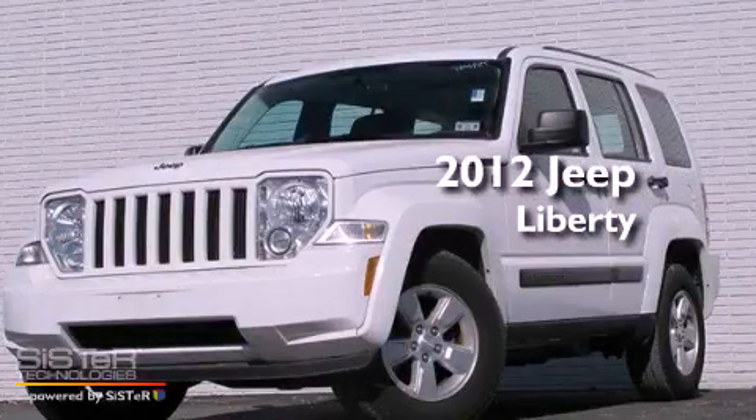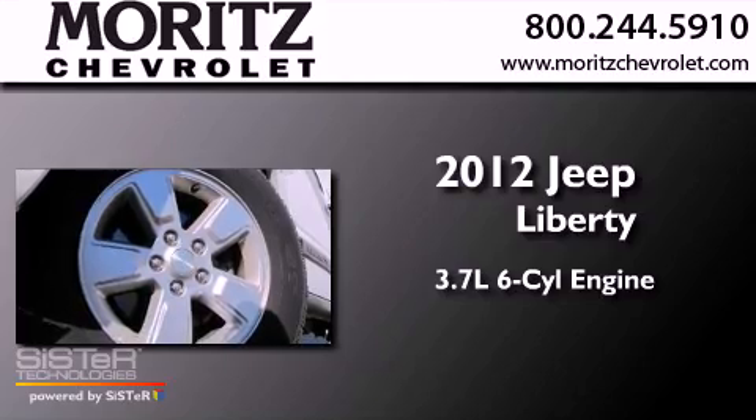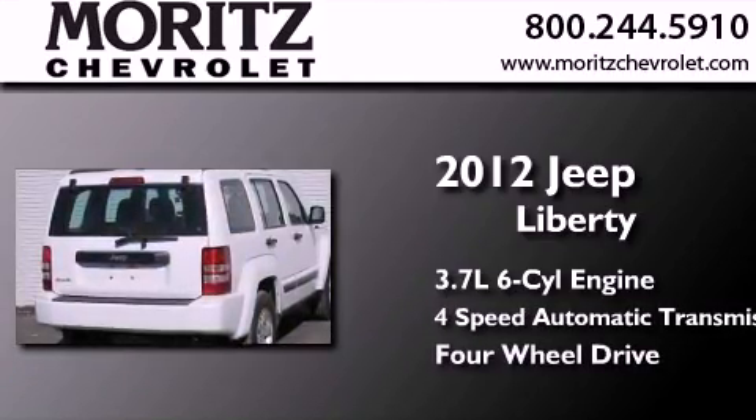This is a 2012 Jeep Liberty. It features a 3.7-liter six-cylinder engine, a four-speed automatic transmission, and the added safety and control of four-wheel drive.